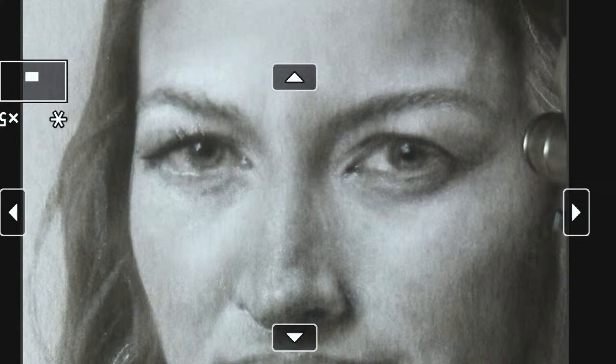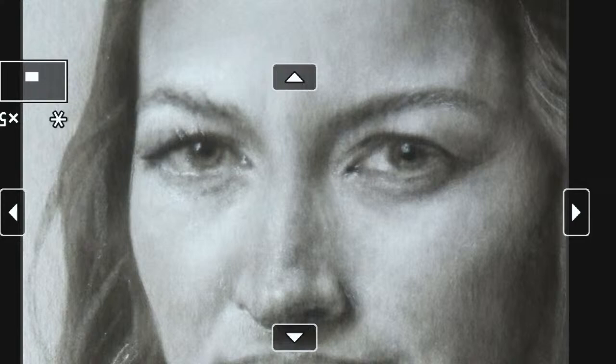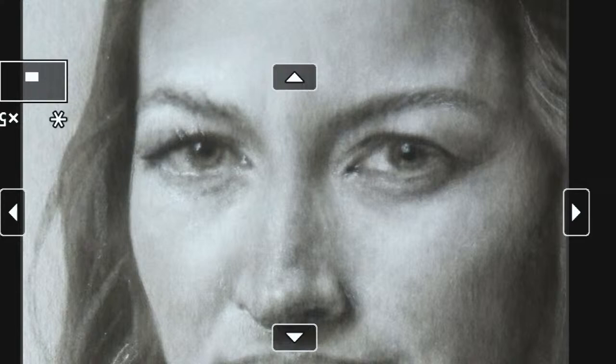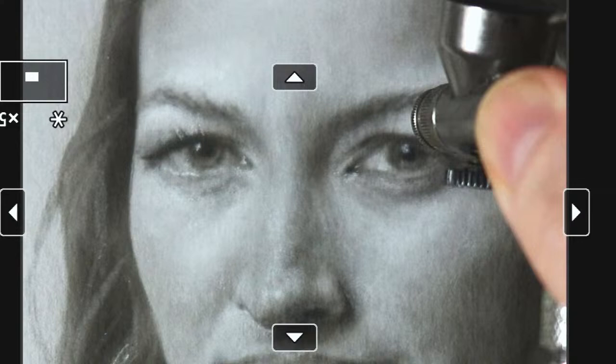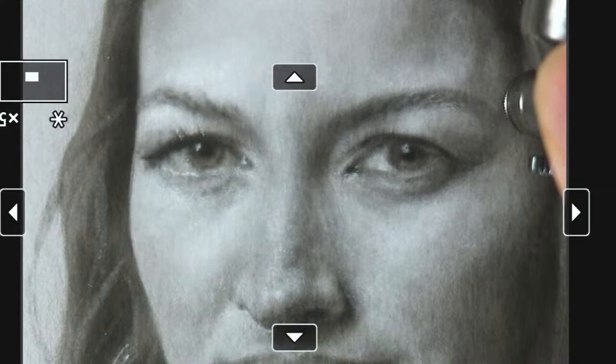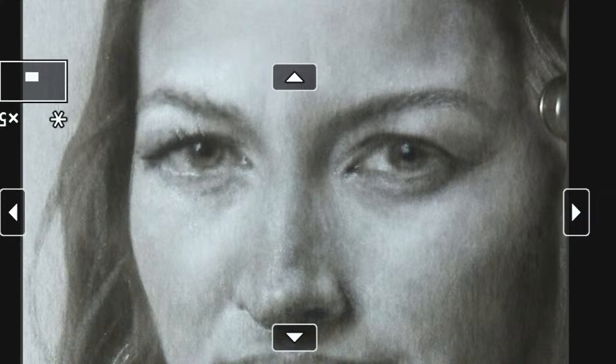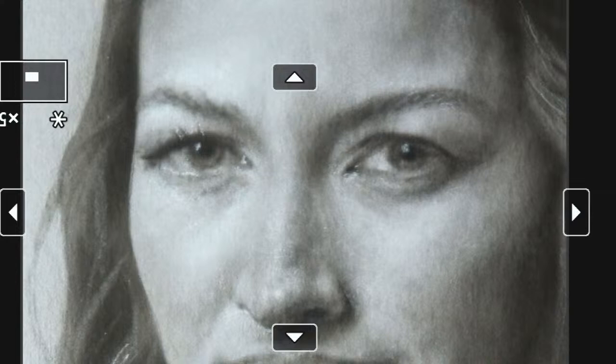Working on this eyelid seems simple but in reality it's a very important element. Remember: the adjacent shapes often describe the shapes more than the shapes themselves. We're just going to darken this crease of her eye, and remember — everything we do on one eye, we want to do on the other.